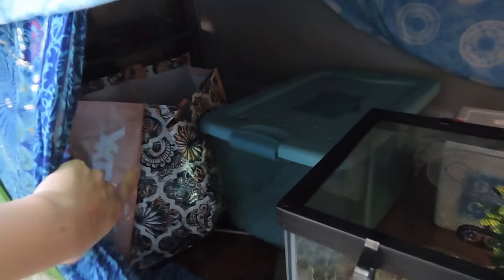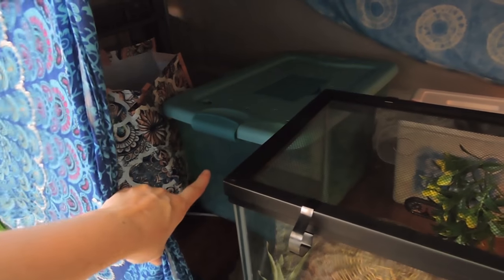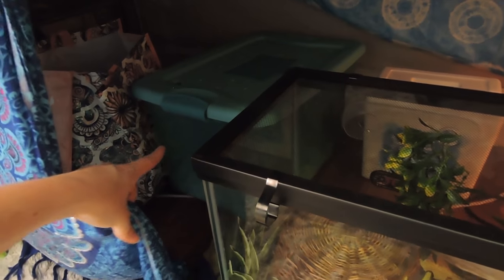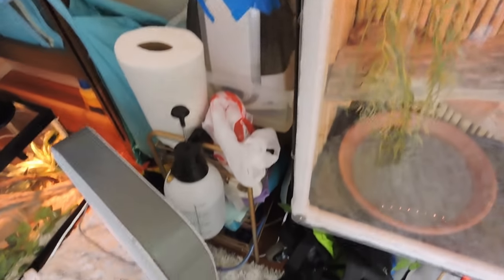Hidden back here I have extra snake stuff for when I get a bigger tank for her. I have Arcadius's travel slash poop bin — because he won't poop in his enclosure, he'll only poop in a bin or a bathtub. And back there I just have Phoenix's travel cooler.